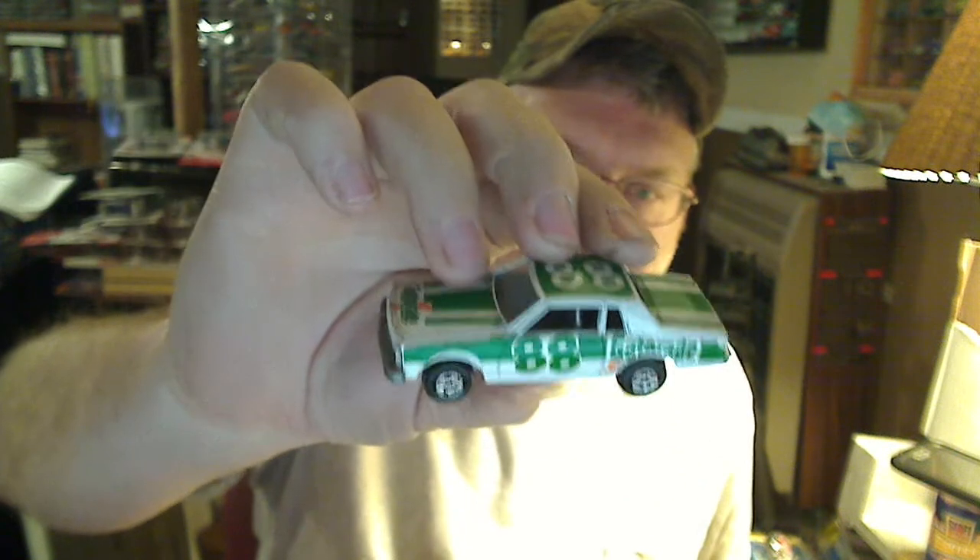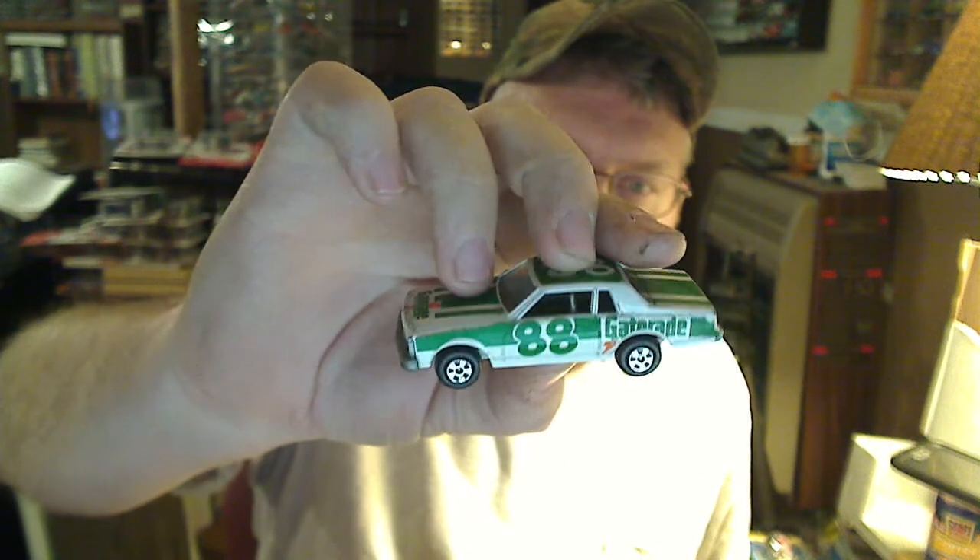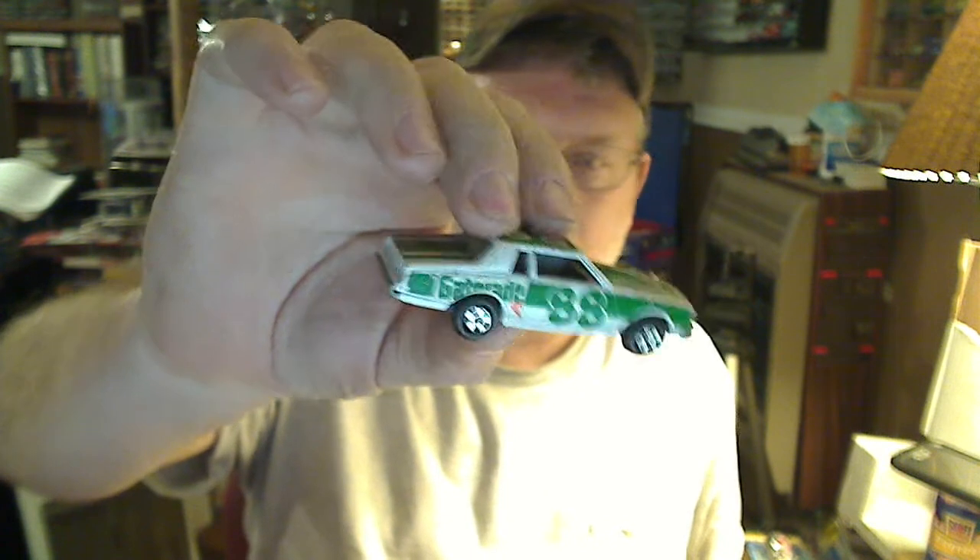That's a little bit of a haul. Oh, here's another one I picked up — a little Ertl Gatorade 88. At the time this could be Rusty Wallace or Darrell Waltrip.